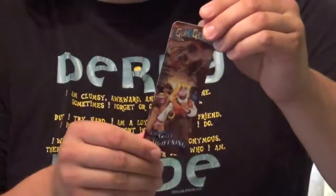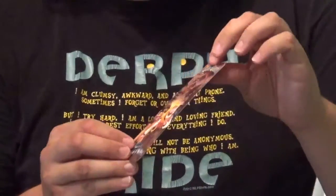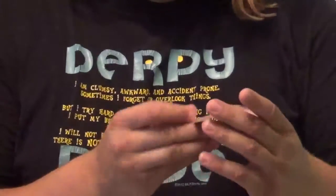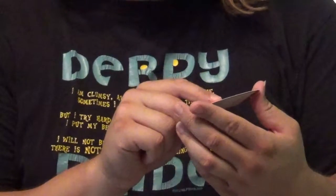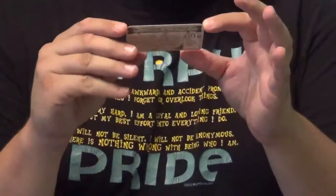We have a bookmark here — a double-sided one with a different image on each side, which I've commented on before. I really appreciate it because I know which page I ended on. And we have the Transylvania Polygnostic University Student ID card here.